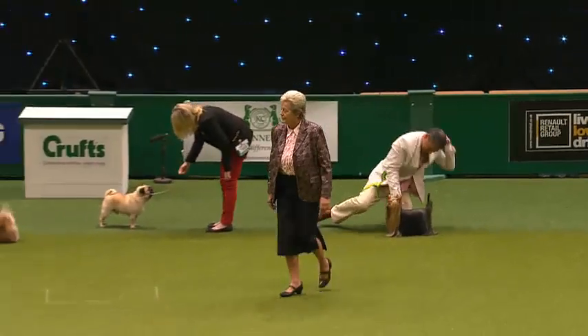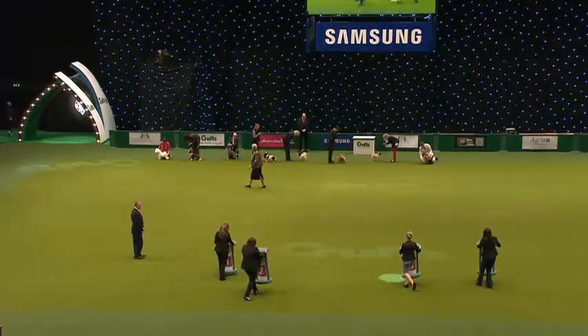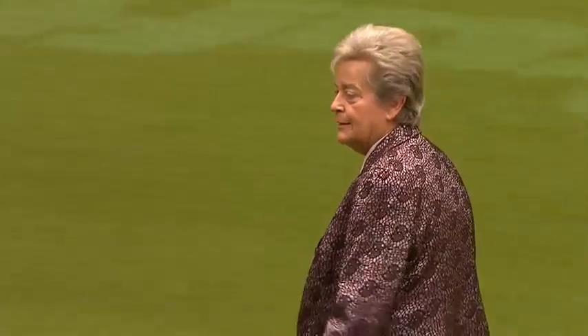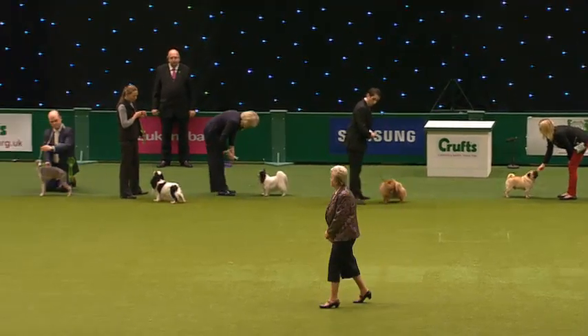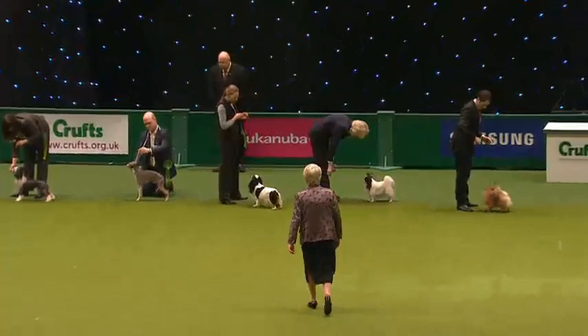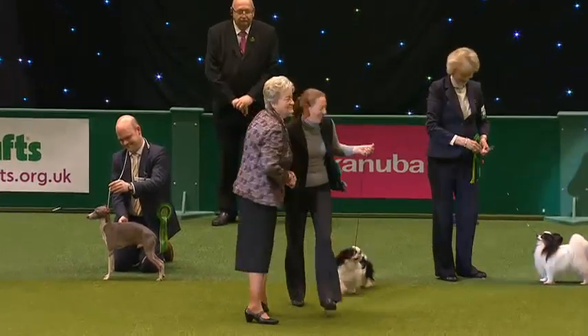Well, what are you going to do with those, Liz? The boards are coming out, so she knows. She's made her decision. She'll have another check. There are six dogs here and two benches.